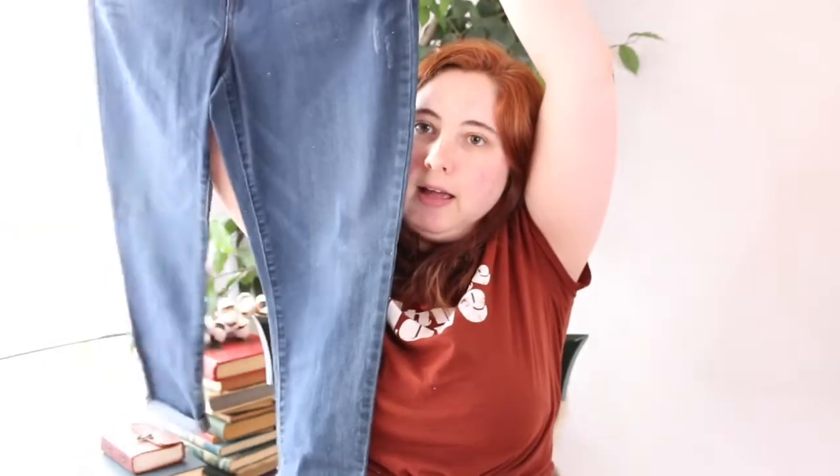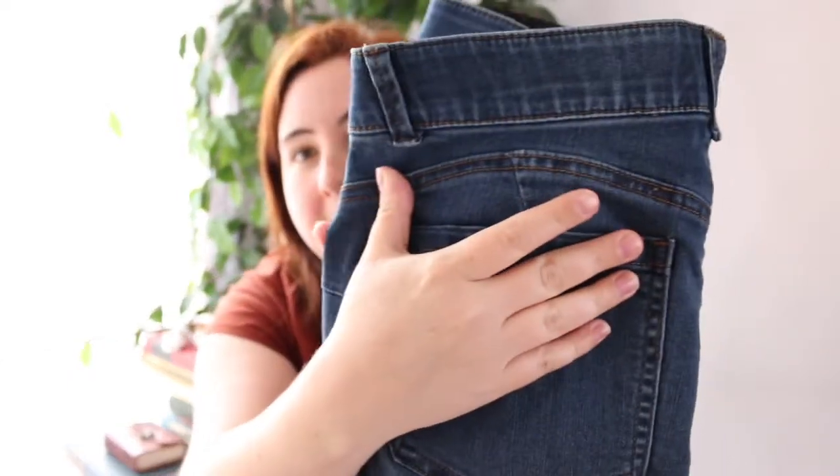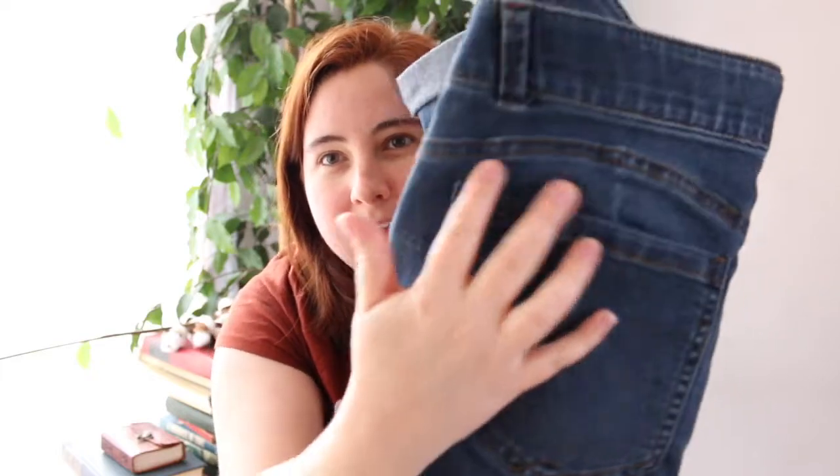The last thing is a pair of jeans — these are by Democracy, they're a size 12 petite. They're just like a skinny leg. I don't really need these since I have a ton of jeans, but you gotta love a nice stretchy waistband for when you eat too many tacos. The inseam does look just right, and they have this interesting seaming at the back — I'm wondering if it's supposed to make your butt look really round. I'll try these on since I'm trying on everything else.